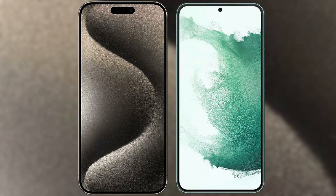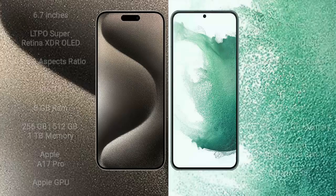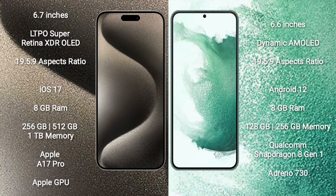I will compare the new iPhone 15 Pro Max with Samsung Galaxy S22 Plus. iPhone 15 Pro Max comes with a 6.7-inch LTPO Super Retina XDR OLED display with an aspect ratio of 19.5:9. Samsung Galaxy S22 Plus comes with a 6.6-inch Dynamic AMOLED display with an aspect ratio of 19.5:9.